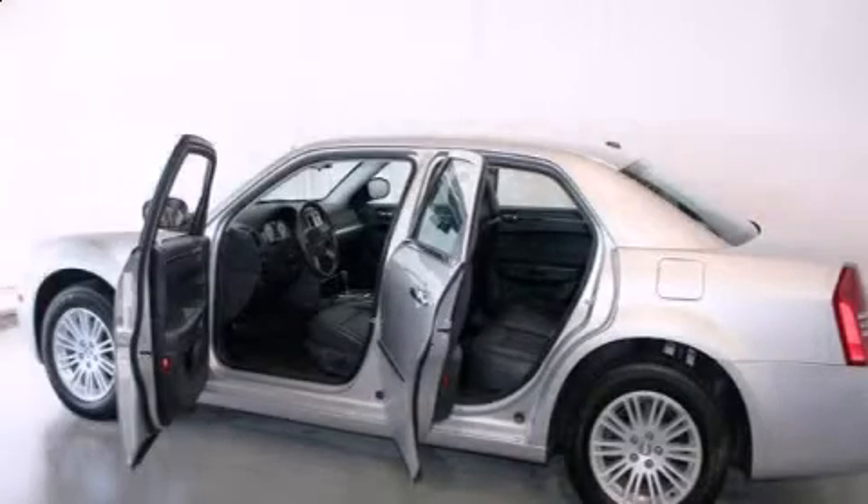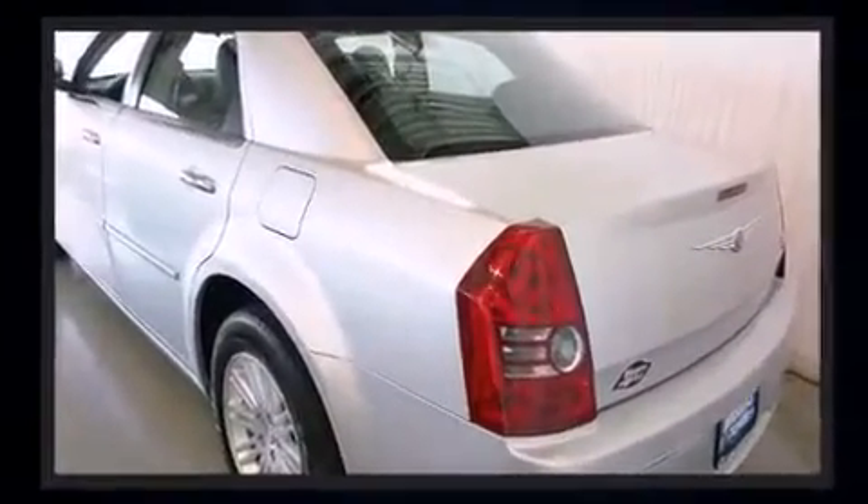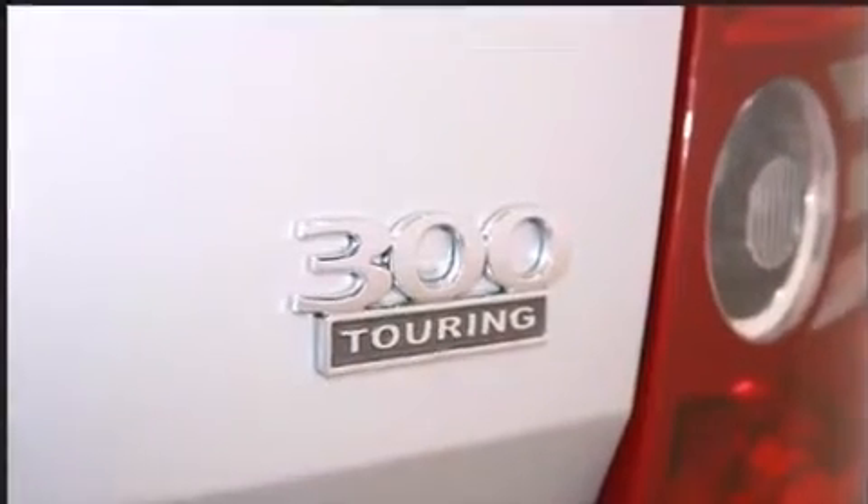The 2010 Chrysler 300, with fewer than 45,000 miles on the odometer. This four-door sedan prioritizes comfort, safety, and convenience. It features an automatic transmission, rear-wheel drive, and a 3.5-liter six-cylinder engine.